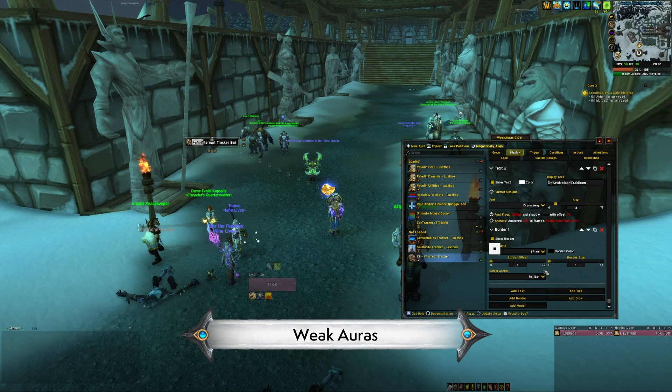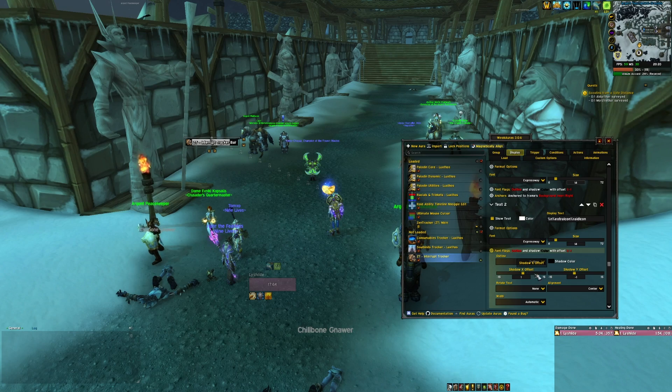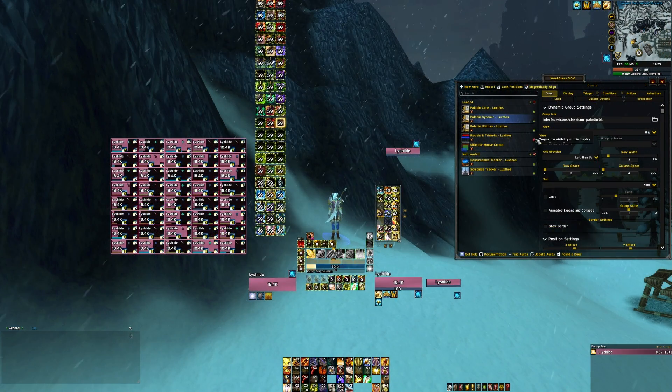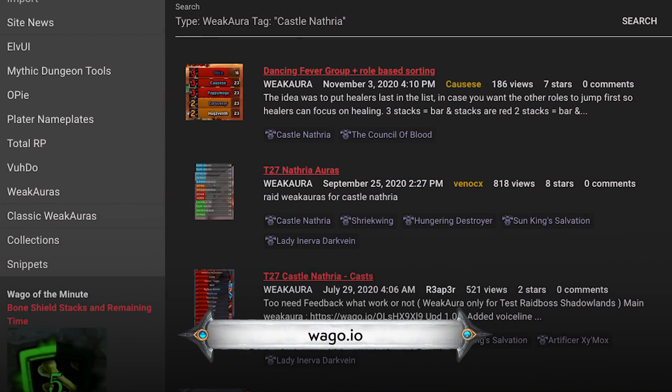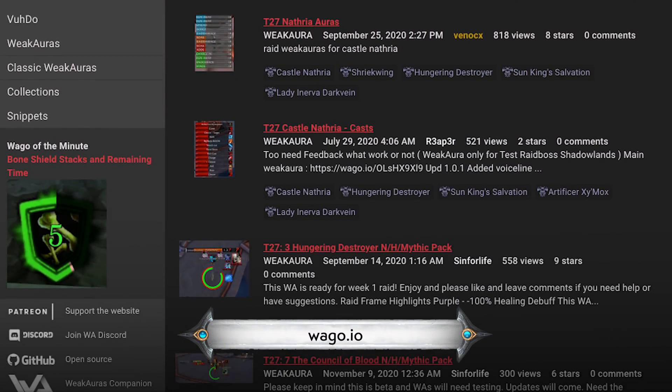Weak Auras is one of the most important things you can get comfortable with in World of Warcraft these days. There are more than dozens of extremely useful Weak Auras, some of which we will go into later on in this video. Install Weak Auras and grab some community ones from WAGO.IO and go to town.